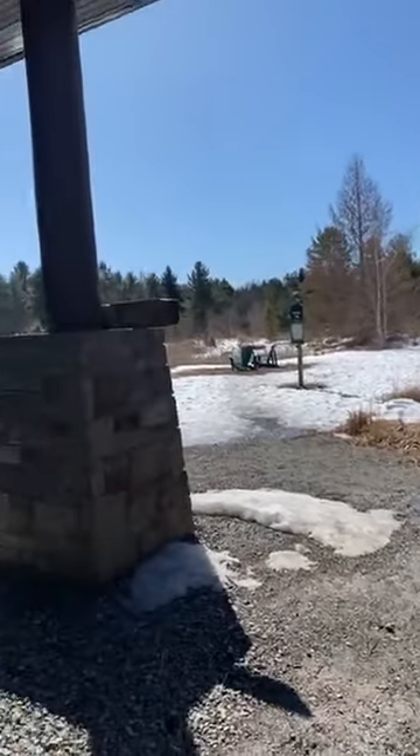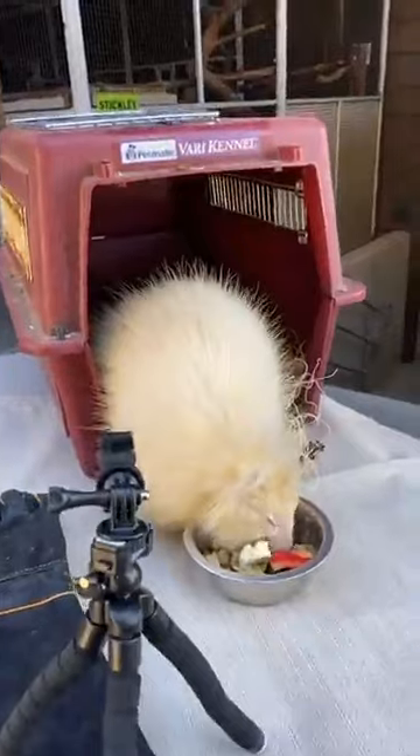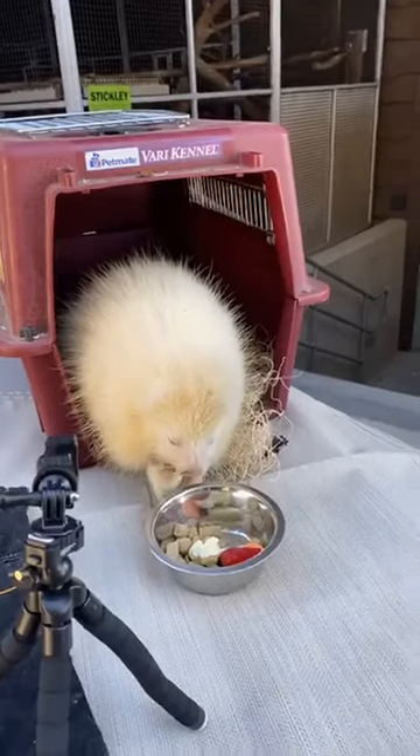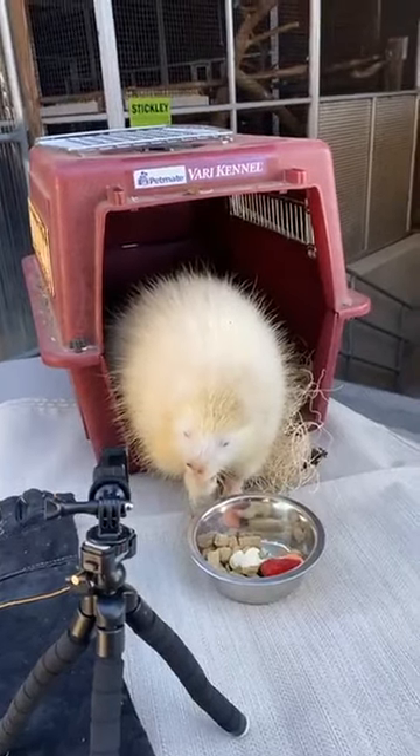This afternoon it is beautiful here in the Adirondacks. Let's go look at our thermometer outside — it is 51.7 degrees, which is a much welcome change for us. It is still very snowy here in the Adirondacks; we still have snow-covered trails. This afternoon I thought we would check in with our albino porcupine, who still has yet to be named. We're working on something to hopefully involve all of you in helping us give this little porcupine a name.